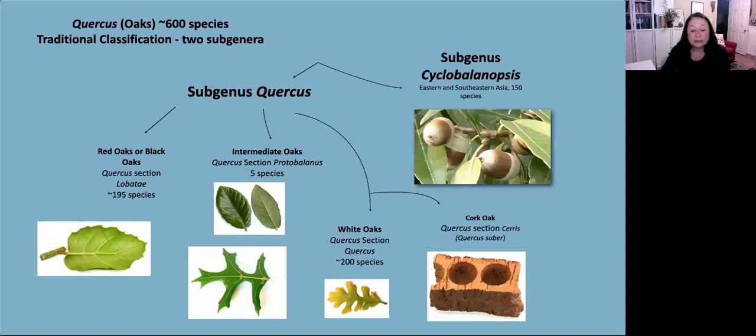Traditional Quercus classification is based on morphology. Previously it was shown that there were two subgenera and four sections: subgenus Quercus and subgenus Cyclobalanopsis. Subgenus Quercus includes the red and black oaks, the intermediate or golden oaks, as well as the white oaks — and Quercus suber is one of the white oaks. The subgenus Cyclobalanopsis includes 150 species in eastern and southeastern Asia. The white oaks are the largest group with approximately 200 species, all with deeply lobed leaves. The white oak is used to make oak barrels for wine storage; the English oak, used for shipbuilding, is also a white oak, as is the cork oak.